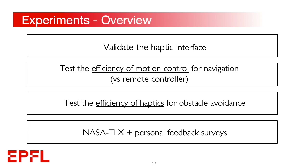We ran a set of user studies to validate our interface. First, we evaluated the haptic interface in terms of response time and coding accuracy of the haptic cues. Later, we tested the efficiency of the motion control in a navigation task. To our knowledge, our work is the first to assess the performance of a motion-based teleoperation with respect to a standard remote controller. Finally, we evaluated the haptic functionality for obstacle avoidance in three realistic scenarios. All three operation tests were completed by a NASA TLX survey to evaluate the user's cognitive workload and additional personal feedback surveys.